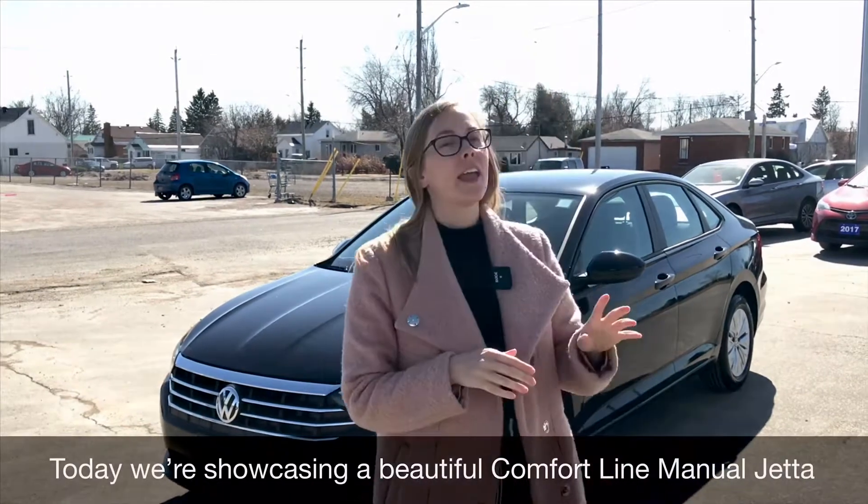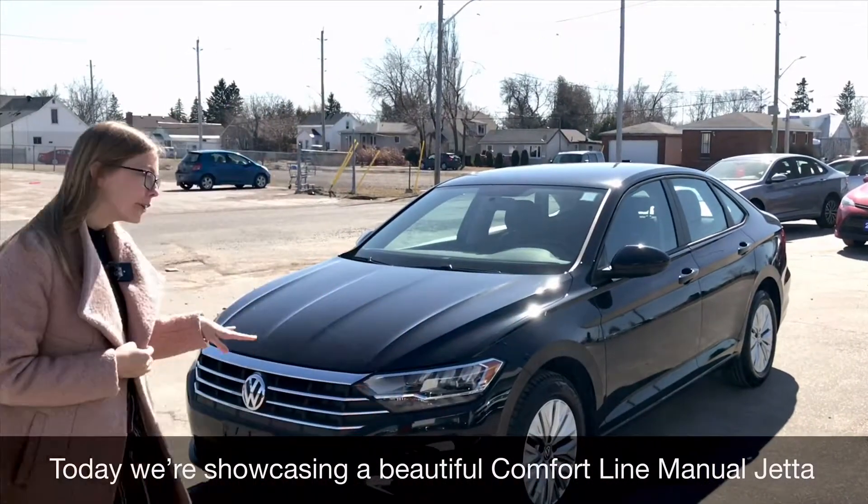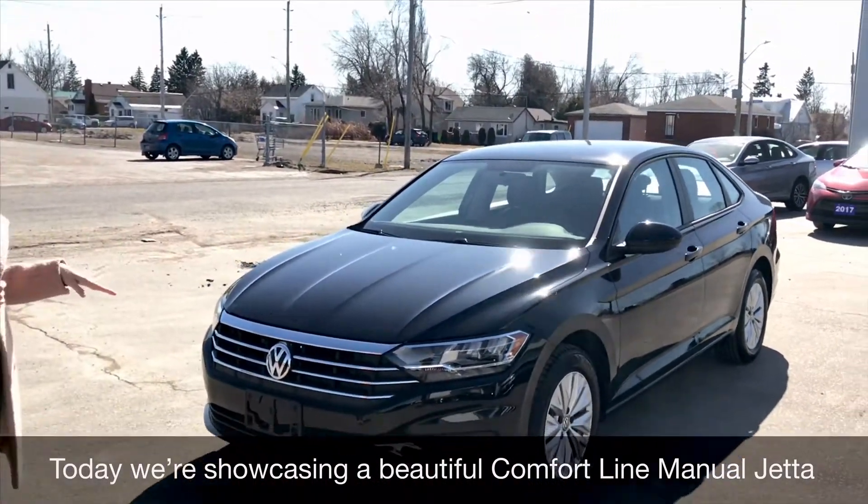Welcome to Northside VW's virtual showroom. Today I have a beautiful Comfort Line manual transmission Jetta.